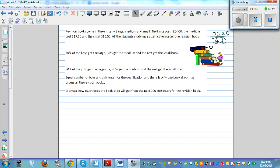This question is taken from page 220, question 4D. Revision books come in three sizes: large, medium, and small. The large costs $24, the medium costs $17.50, and the small $10.50. All students studying a qualification order one revision book each.